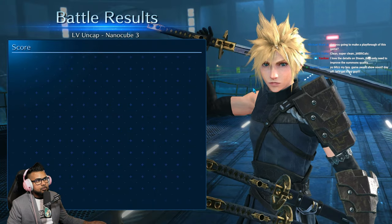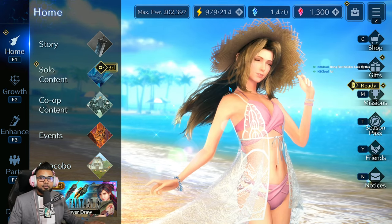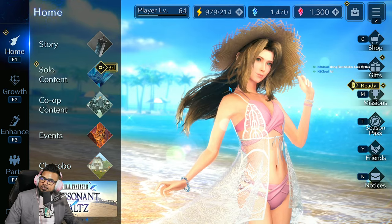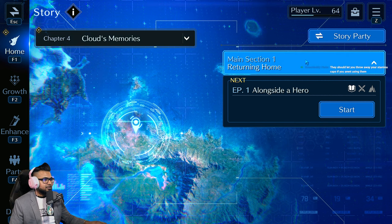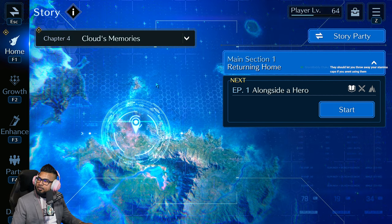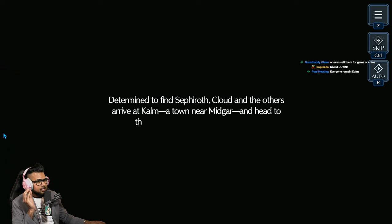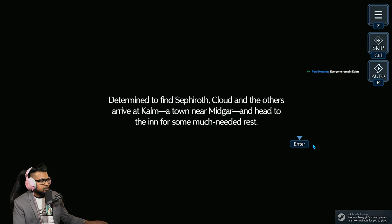We're going to do the Calm chapter right now. That is Ever Crisis on Steam — get it today, download it right now. Ever Crisis has not missed once with the new renditions of this soundtrack. Determined to find Sephiroth, Cloud and the others arrive at Calm, a town near Midgar, and head to the inn for some much needed rest.